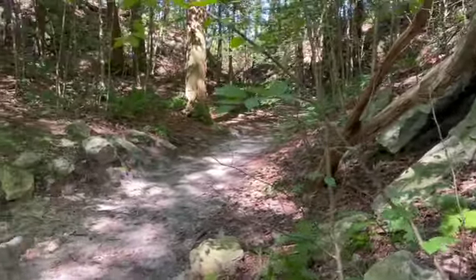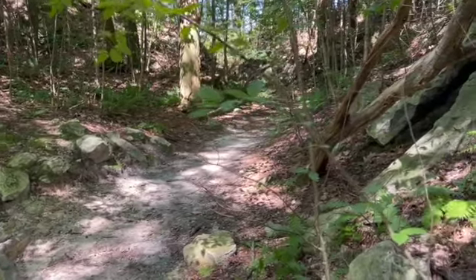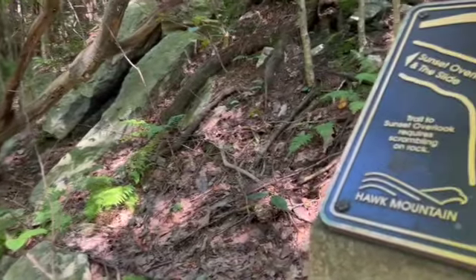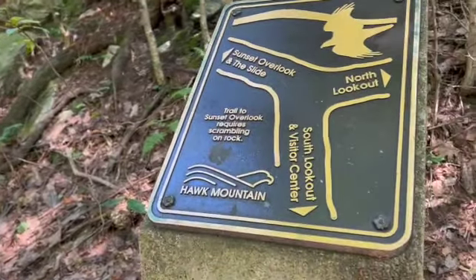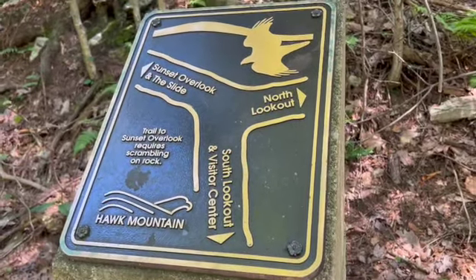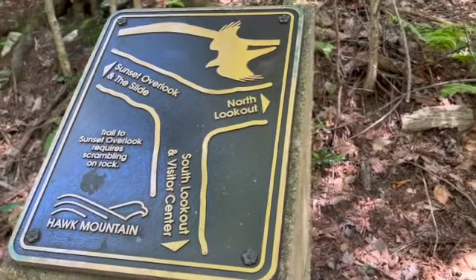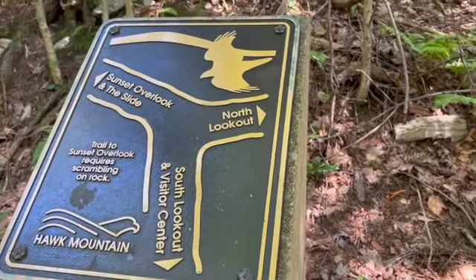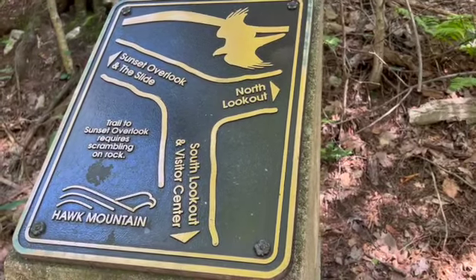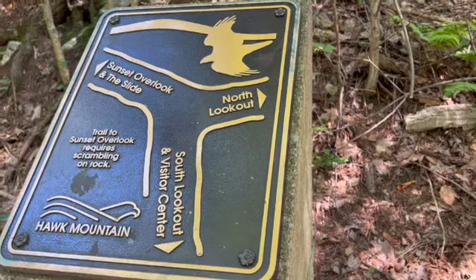That's the sunset overlook and the slide. It says the trail to sunset overlook requires scrambling on rock. I went to the north lookout, and guess what I had to do when I got there? Scramble over rock.